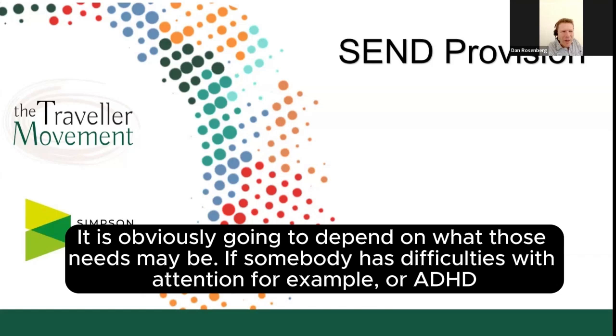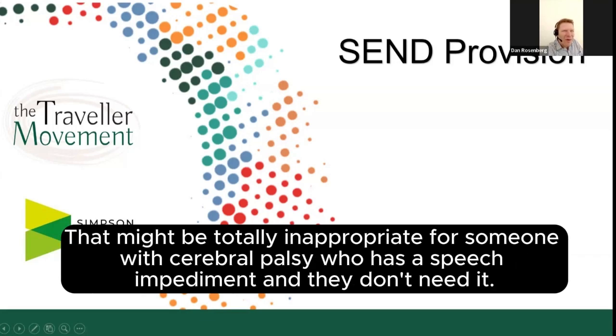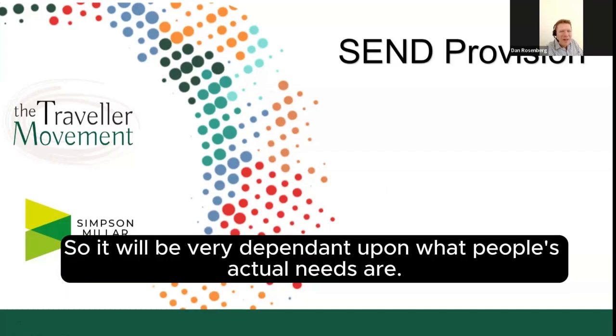If somebody has difficulties with attention, for example, or ADHD, it might be to give them breaks so that they can move around or give them a fidget toy. That might be totally inappropriate for someone with cerebral palsy who has a speech impediment and they don't need that. So it will be very dependent upon what people's actual needs are.